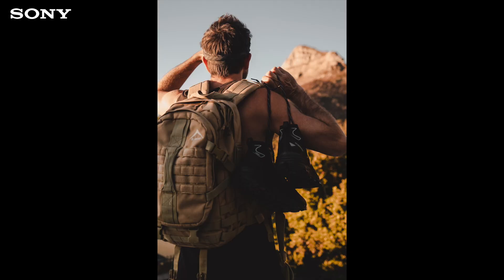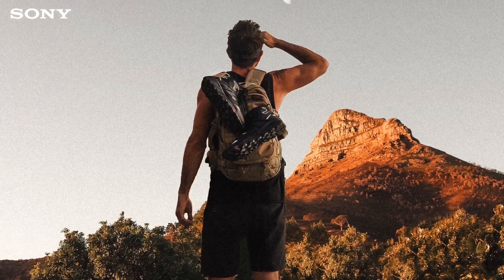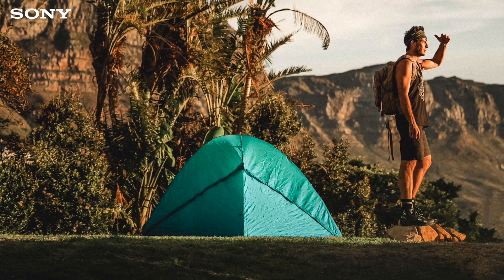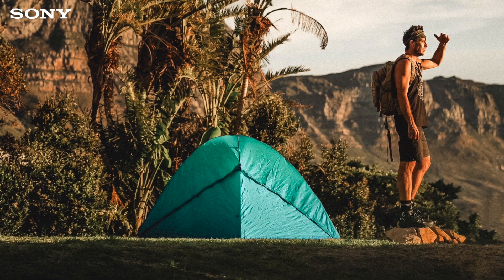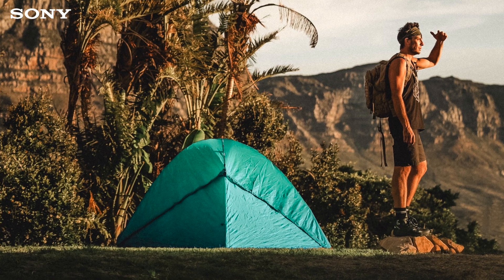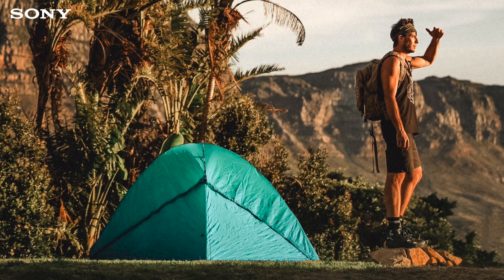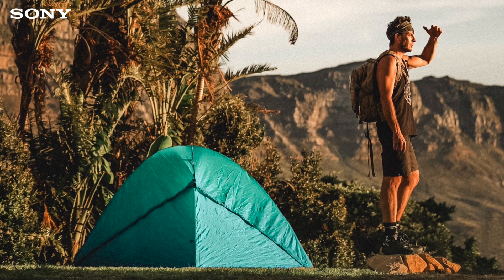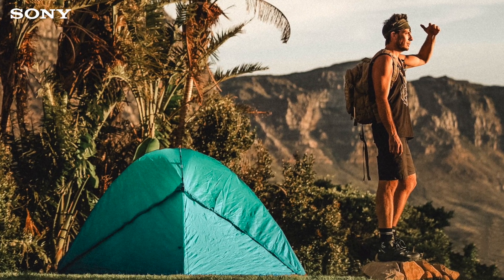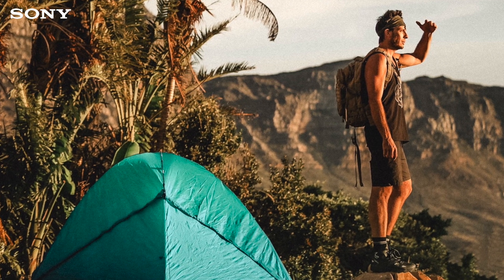We've got Lion's Head in the background and I spoke about my longing for the mountains and not being able to go out at the moment. In another shot, I shot it in my garden with some mountains in the background. It looked beautiful — we set up the tent as well, made it look a little bit more campy, put some rocks over there. It was great. It's just about being a little bit creative if you're stuck inside and you want to shoot some images for brands or even for your own Instagram.